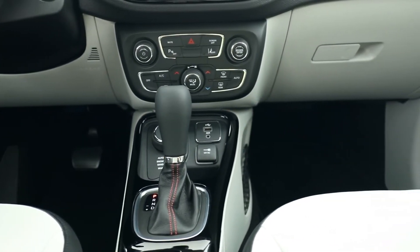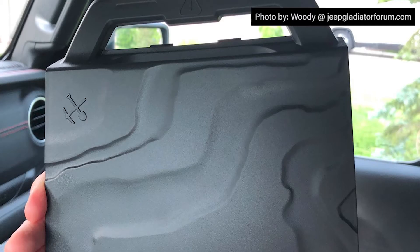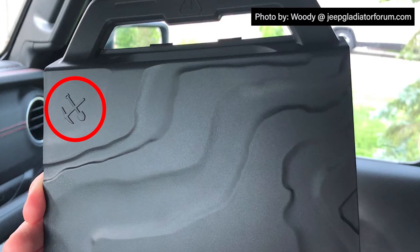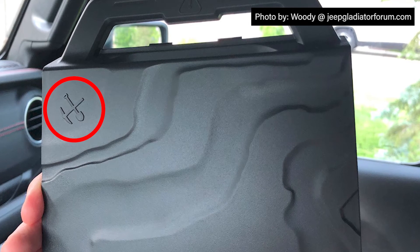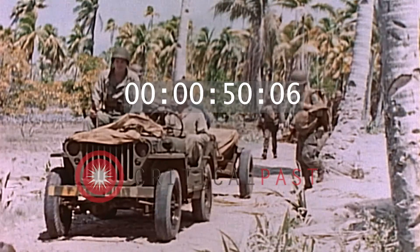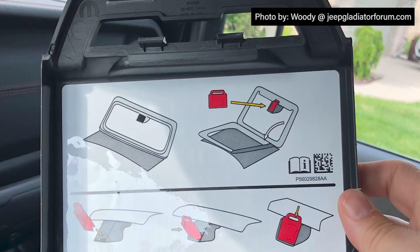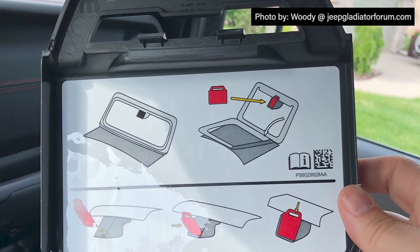Finally, the last Easter egg can be found inside the glove box on some Jeeps featuring adaptive cruise control. The shovel and pickaxe on this lunchbox-looking item is believed to pay homage to some of the much-needed tools that US soldiers were equipped with in their Jeeps. This whole piece is used to cover your adaptive cruise control sensor when removing the front windshield.